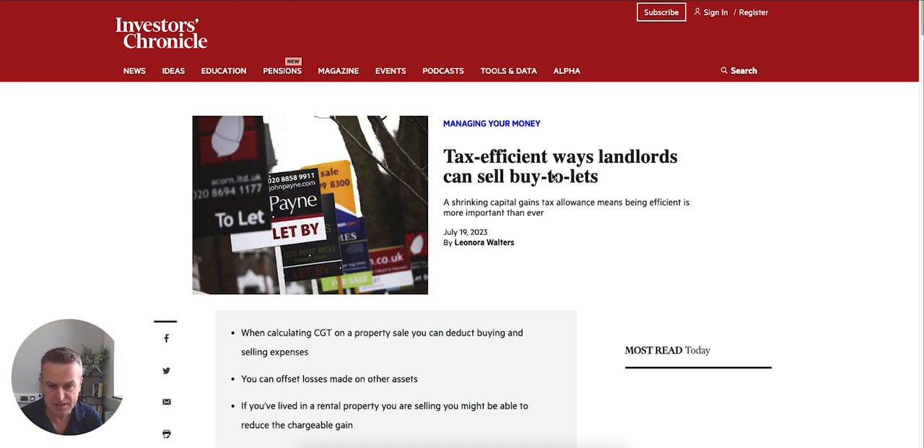At the moment, increasingly, buy-to-let landlords are looking at how they can divest and sell their buy-to-lets, because it's increasingly expensive. Mortgage rates are going up, and you're only getting basic rate income tax relief on the mortgage interest. For a lot of buy-to-let owners, it's not as tax-efficient as it was. And obviously, you've got all the hassle of tenants, and with the cost-of-living crisis, it's no easy thing to deal with.